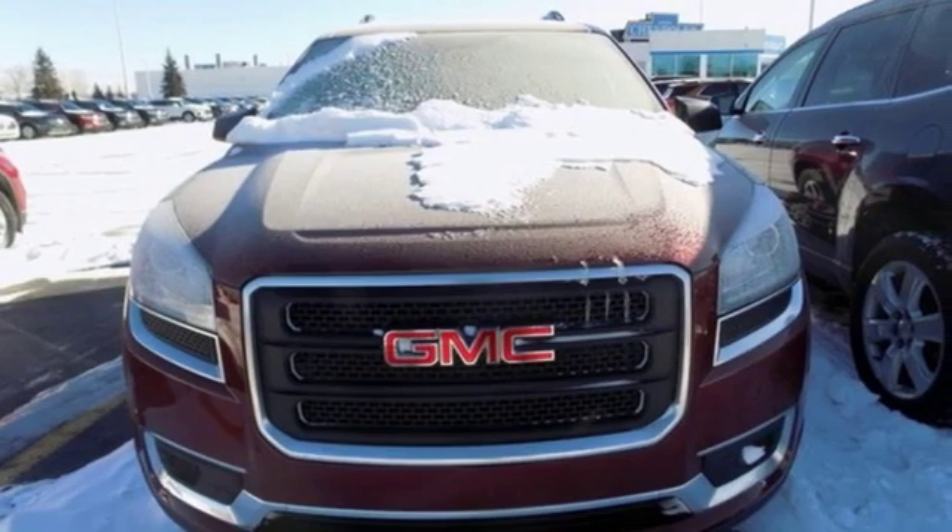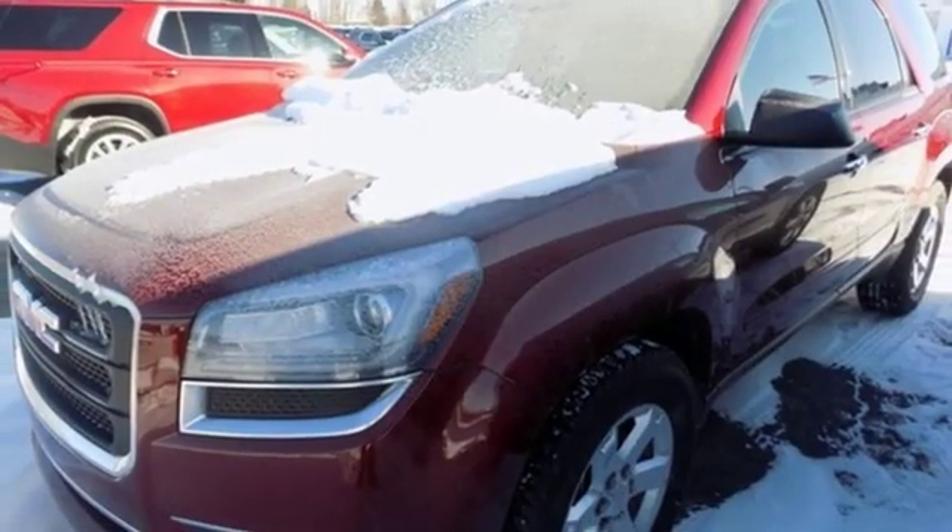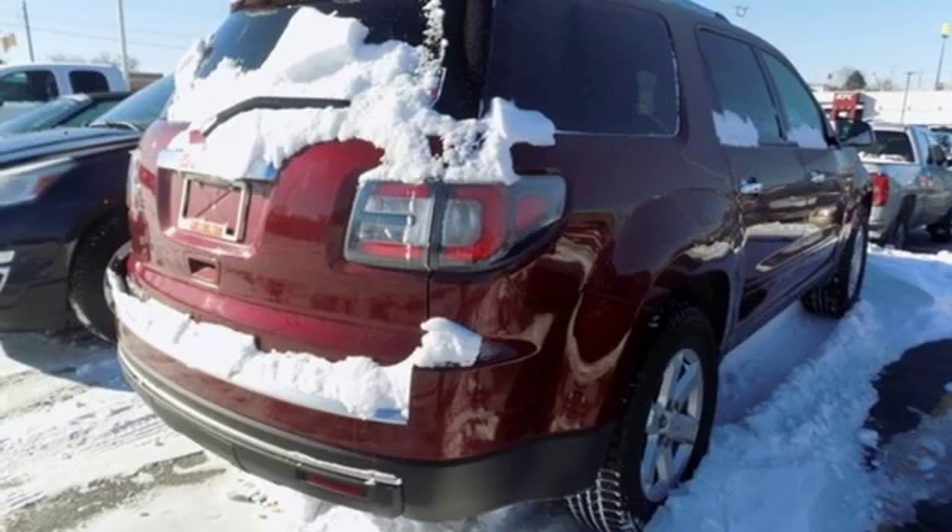Automatic transmission, front heated bucket seats, external memory control, rear parking sensors, leather steering wheel, and smartphone wireless charging.